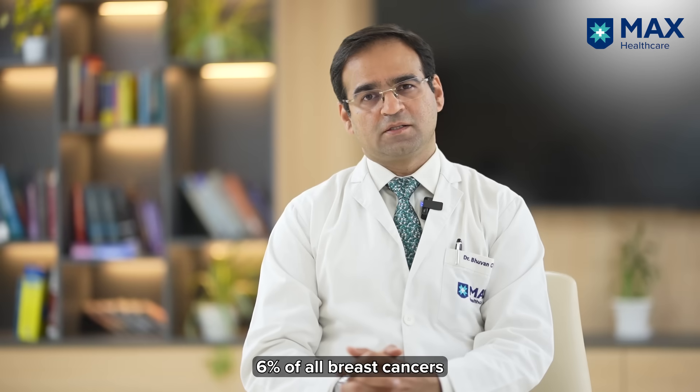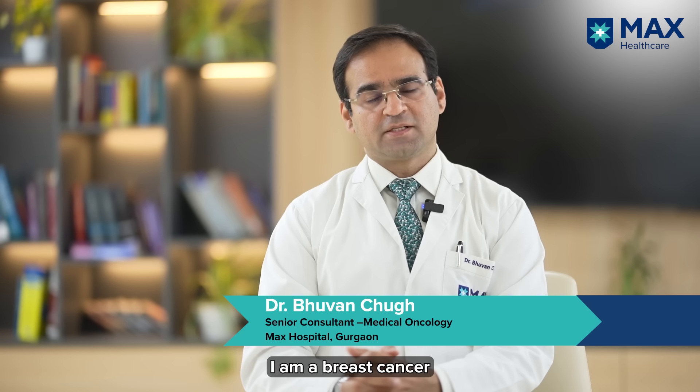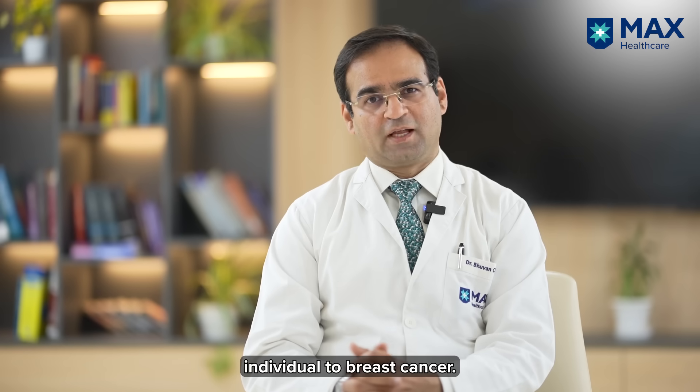6% of all breast cancers are due to genes which run in your families. Hello everyone, I'm Dr. Bhuvanchug. I'm a breast cancer medical oncologist and I work at Max Hospital. Today I'm going to talk about the genes which predispose the individual to breast cancer.